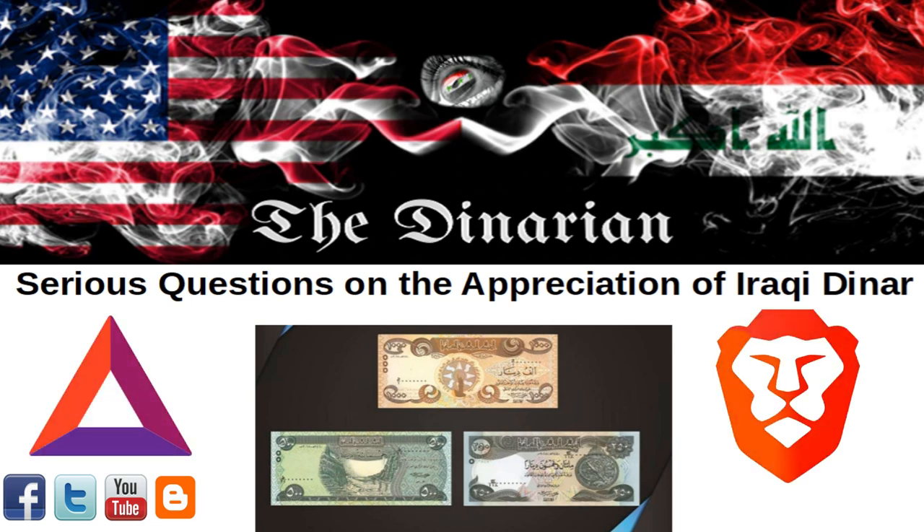To help support our channel, we now accept tips via the Brave Browser and BAT tokens. It makes a huge difference and is very much appreciated. Thank you.